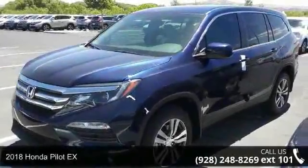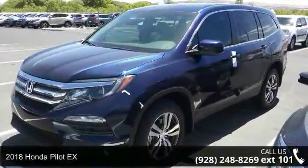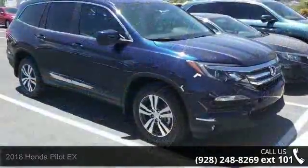Check out this Honda 2018 Pilot EX. If you are looking for an automobile with great features, look no further.